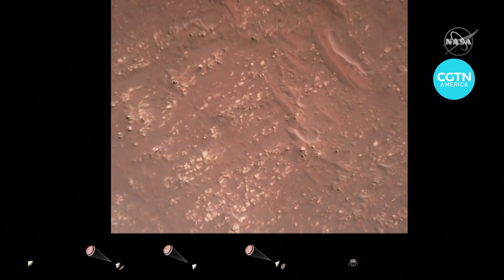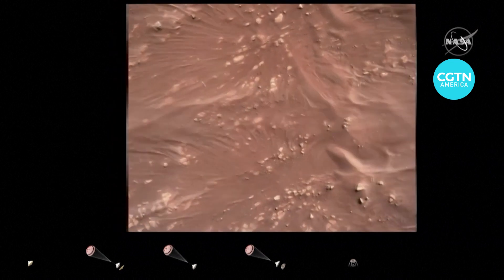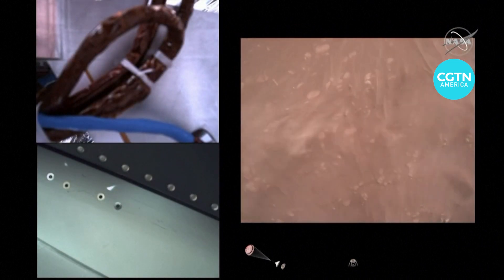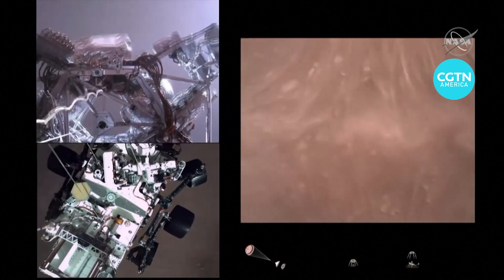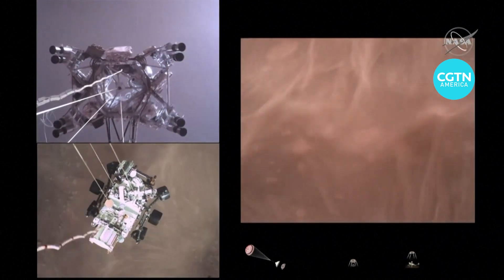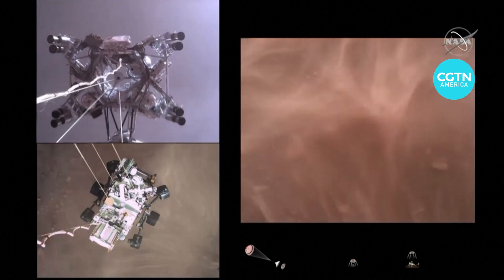We have started our constant velocity descent, which means we are conducting the sky crane maneuver. The sky crane maneuver has started — about 20 meters off the surface.